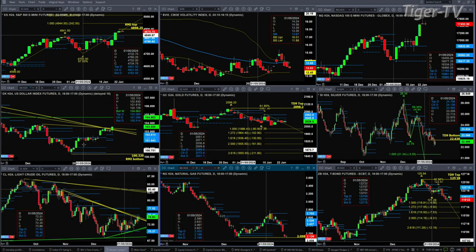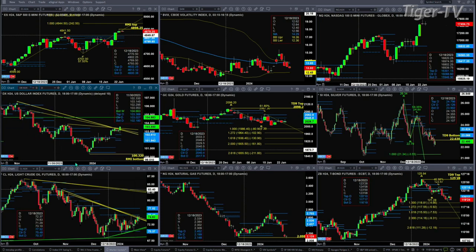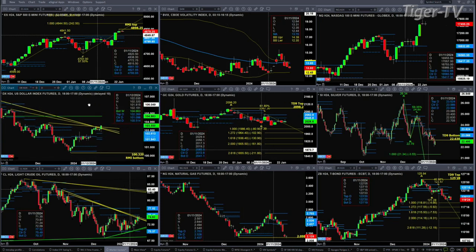Looking at the U.S. dollar index, it's attempting to break out, and I believe that breakout is going to be real. I took a look at the euro — we'll do that during the Trader's End show — but it's getting shellacked out there and I don't see any bottom signals. We'll take a look at all those charts for sure.